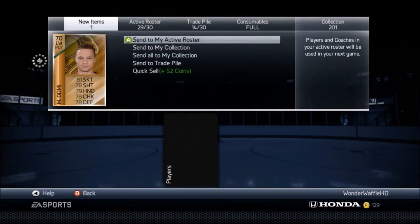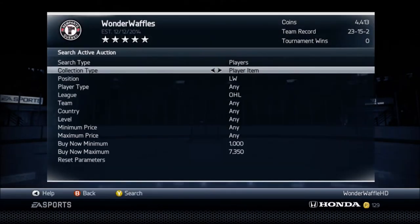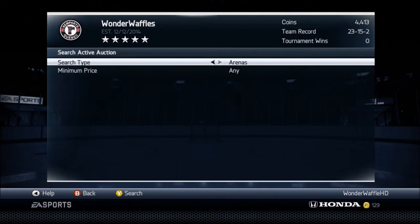Especially with DuClair, man. Both of them in Arizona — they lost the chance of Eichel and McDavid out of line with them. Just like, holy shit. I don't even want to see Arizona with that. It's gonna be a chill thing watching them now.